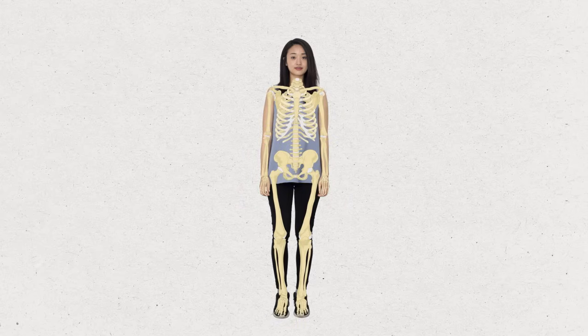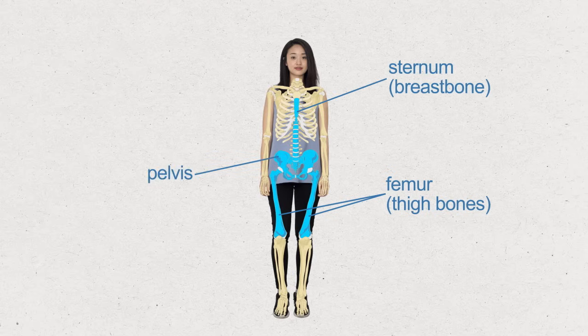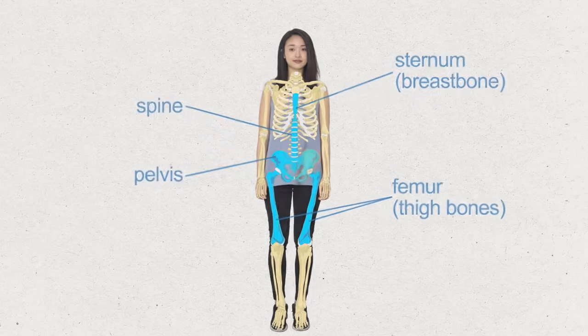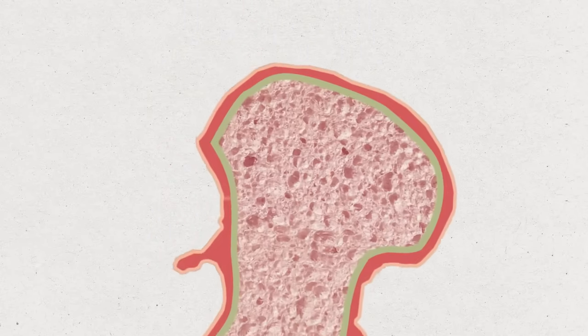In this film, we're going to tell you what to expect when you have a bone marrow test. A bone marrow test, also called a bone marrow biopsy, involves taking a small sample of the bone marrow from the inside of your bones for testing in a laboratory. Bone marrow is the spongy middle part found in some of the larger bones, such as the thigh bone, breast bone, pelvis and spinal bones. Bone marrow contains stem cells, which develop into working blood cells that are released into the bloodstream.